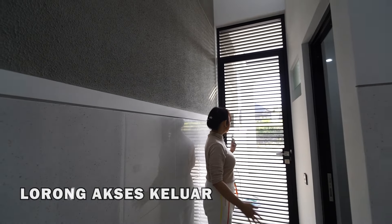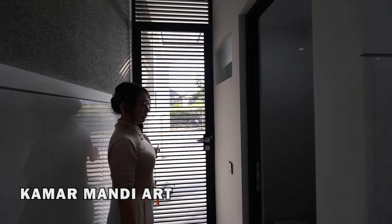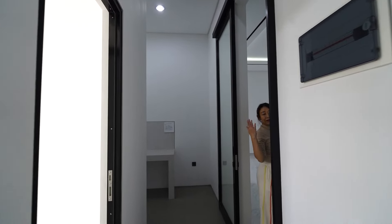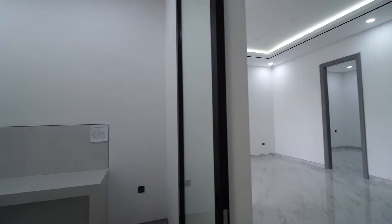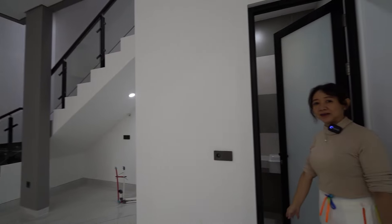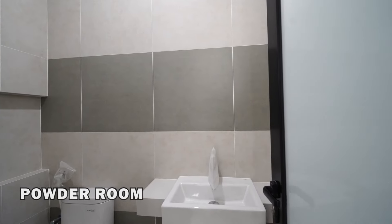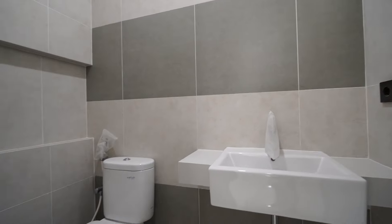Ini ada kamar mandi ART dan ini akses pintu masuk tadi. ART langsung ada kamar mandi. Di bagian atasnya ditutup dengan kaca template. Di service area layoutnya seperti itu. Di sini ada powder room, kamar mandi luar untuk tamu. Di samping akses pintu masuk service itu ada powder room — isinya washtafel sama area kloset aja.